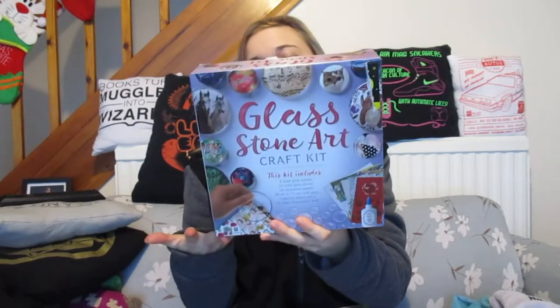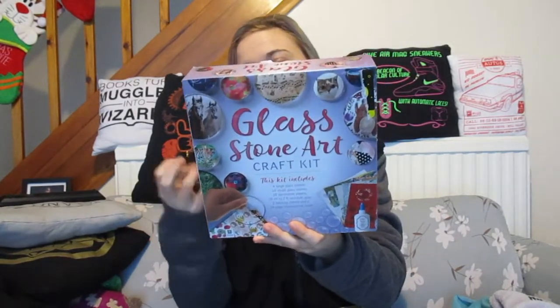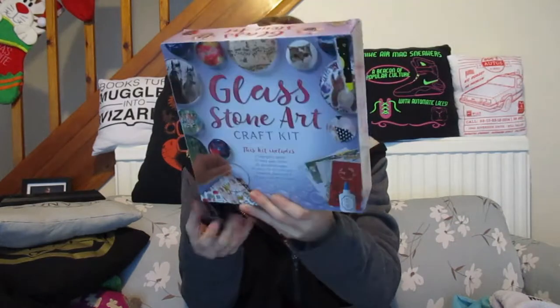Then there's a glass stone kit — it provides stones and glass so you can decorate and make paperweights. There's one in there that I've seen I want to make for my sister because it's just really cool, and I want to try and make one of my cat to maybe use at work.